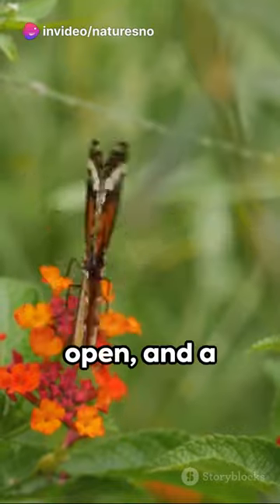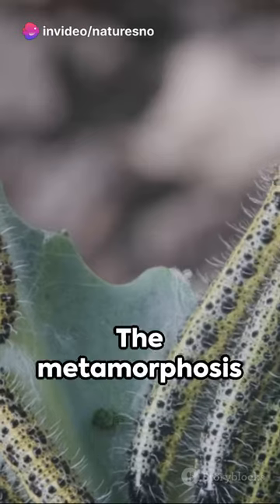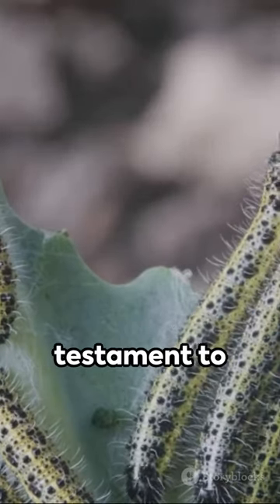the chrysalis breaks open, and a butterfly emerges, ready to take its first flight. The metamorphosis from caterpillar to butterfly — an incredible testament to nature's engineering.